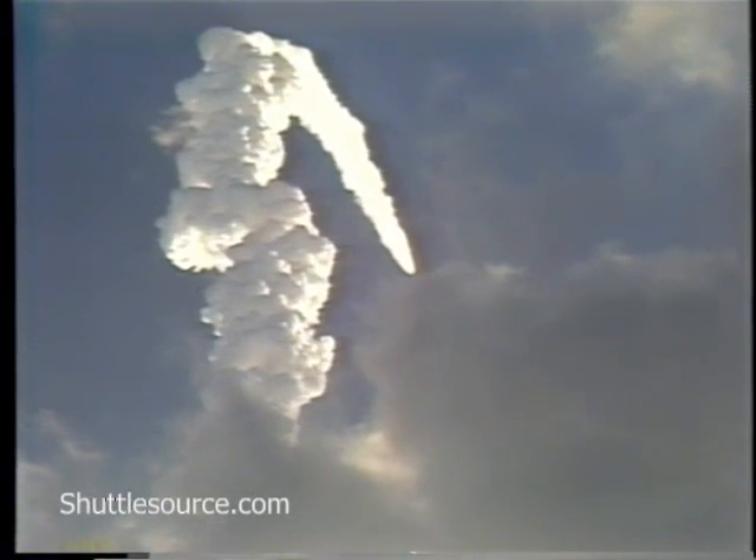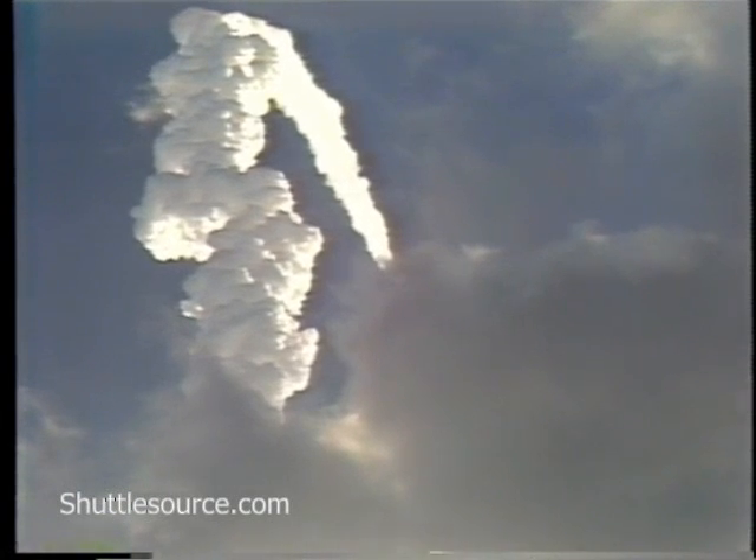One minute, 45 seconds. Velocity, 4,500 feet per second. Altitude, 18 nautical miles. Downrange distance, 16 nautical miles. Coming up on SRB separation in about 15 seconds.